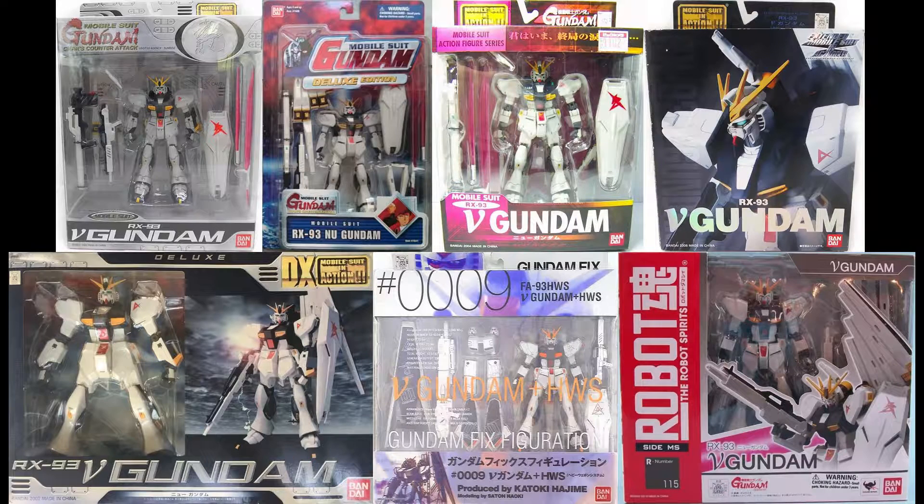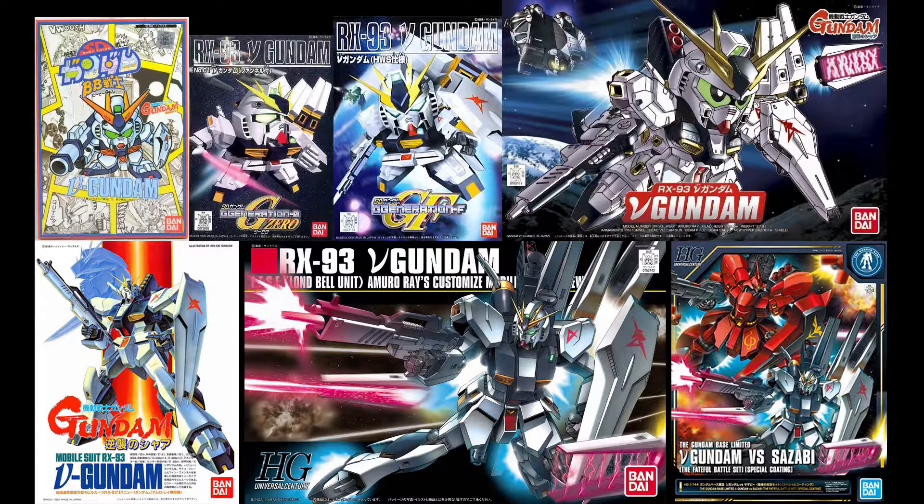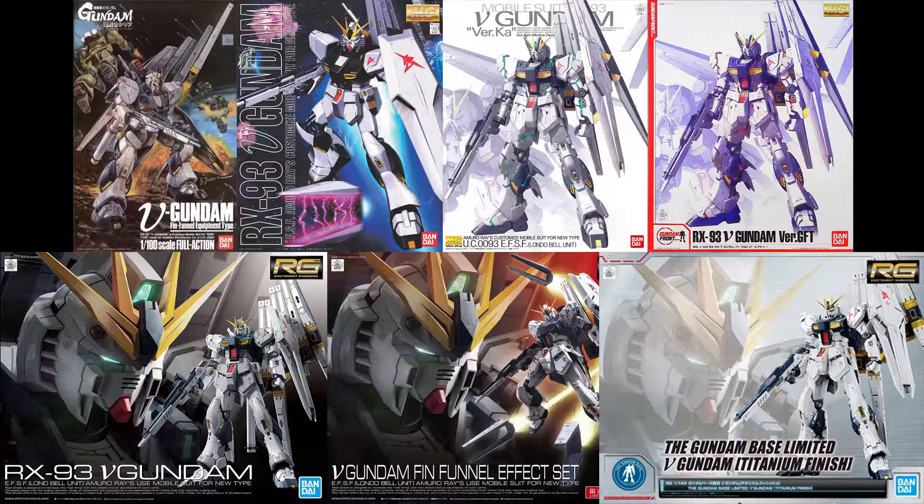For figures, the Nu Gundam has been released in Bandai's figure lines such as Mobile Suit in Action DX, Mobile Suit in Action, GFF (Gundam Fix Figuration), and Robot Damashii. For model kits, it has been released in many super-deformed BB Senshi kits, and for 1/144 scale kits it was released in the original 80s non-grade and a few High Grades more recently. For 1/100 scale, there was the 80s non-grade along with the Master Grades in 2000 and 2012.